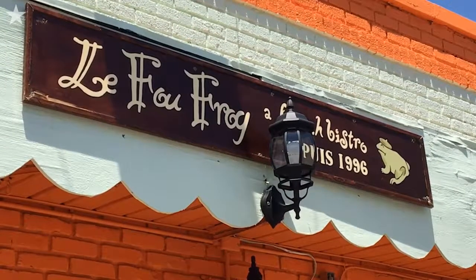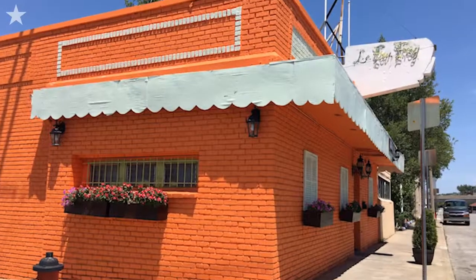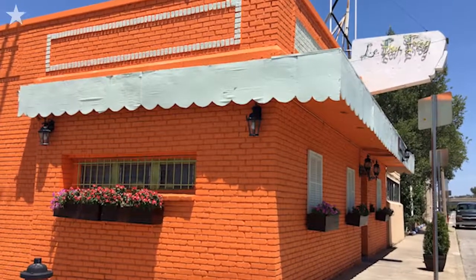I'm here at Le Fou Frog, a fabulous French bistro in the River Market area. I'm here with the owners and the executive chef, Mano and Barbara Raphael.